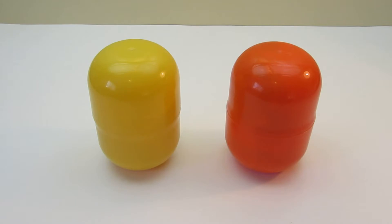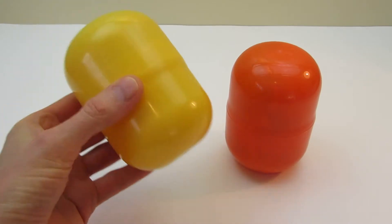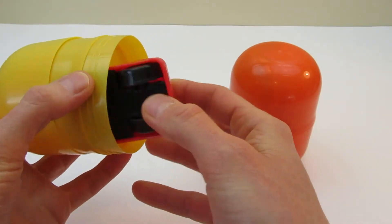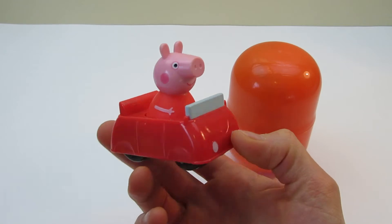Can you find the yellow one? That's right! It's right here. Let's open this one first. Surprise! What is this? Oh! It's Peppa Pig!